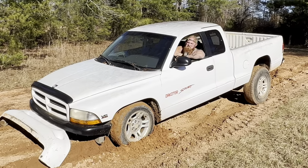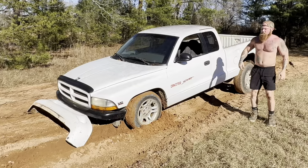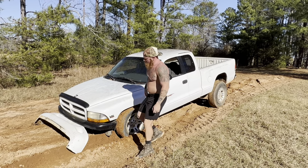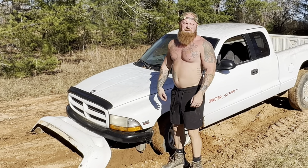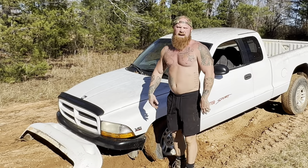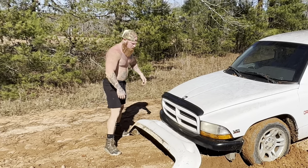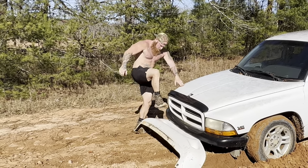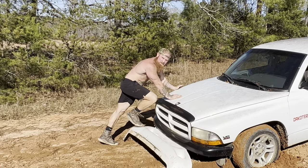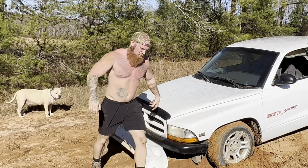Did you hear that pop? I just heard something pop. I didn't really need that part anyway — it's just getting in the way, causing drag. I'm going to take it off. See, in a four-wheel drive, this wouldn't happen. You know what? I'm going to leave it on. I'm just going to drive it like that.